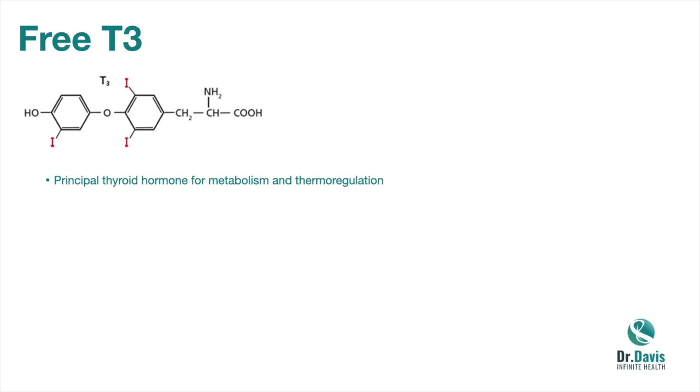If you have too much T3, you're too hot. If you have too little T3, you're too cold. That's a very common sign of hypothyroidism — where your hands and feet and perhaps other body parts are cold, even when it's not cold outside. Free T3 is the principal hormone controlling those functions. Most of the hormones produced by your thyroid gland are T4, not T3. Only about 10% of total thyroid hormone produced by your thyroid is T3; the rest is T4.